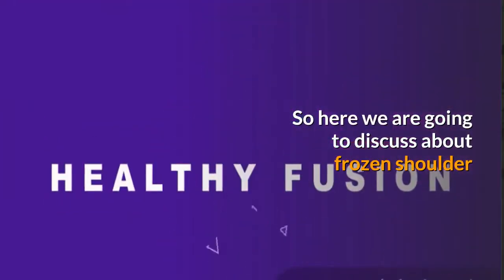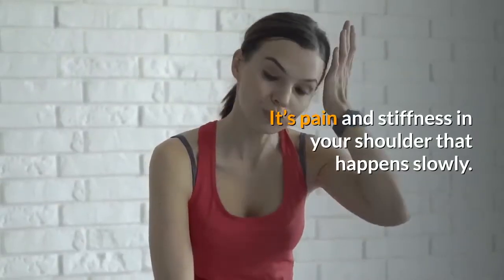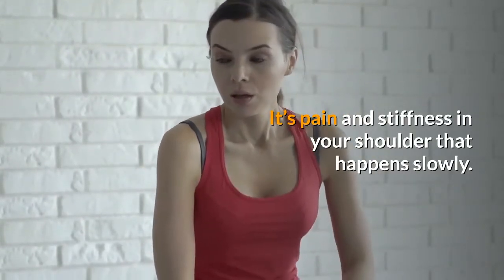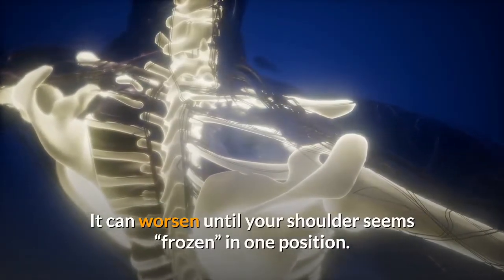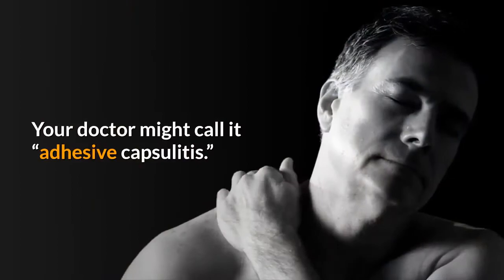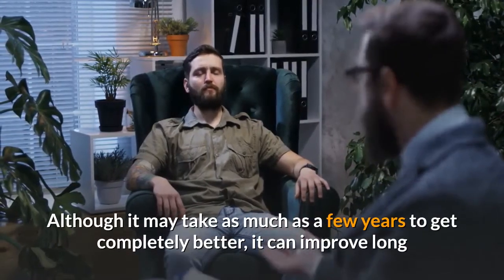Today we are going to discuss what is frozen shoulder. It means pain and stiffness in your shoulder that happens slowly, and it can worsen until your shoulder seems frozen in one position. Your doctor might call it adhesive capsulitis. Although it may take as much as a few years to get completely better, it can improve long before then.